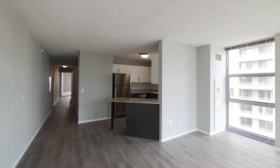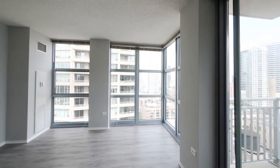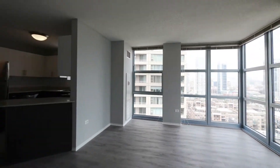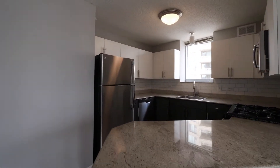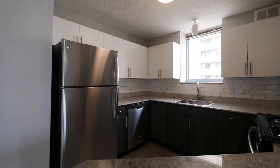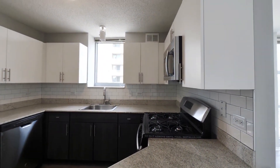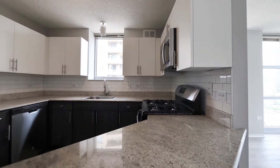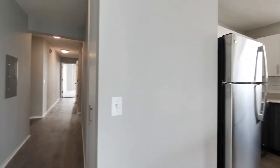We have generous living space here to accommodate a full set of furniture, and open access to your bright and spacious kitchen. Stainless steel appliances and granite counters are featured, as well as a brand new subway tile backsplash.